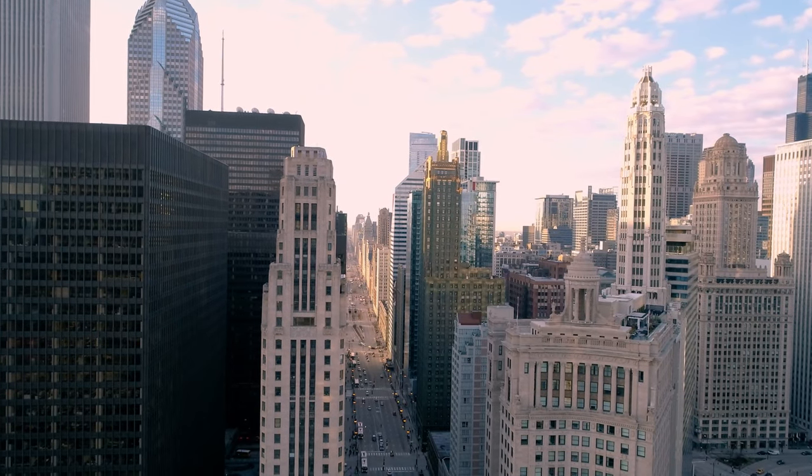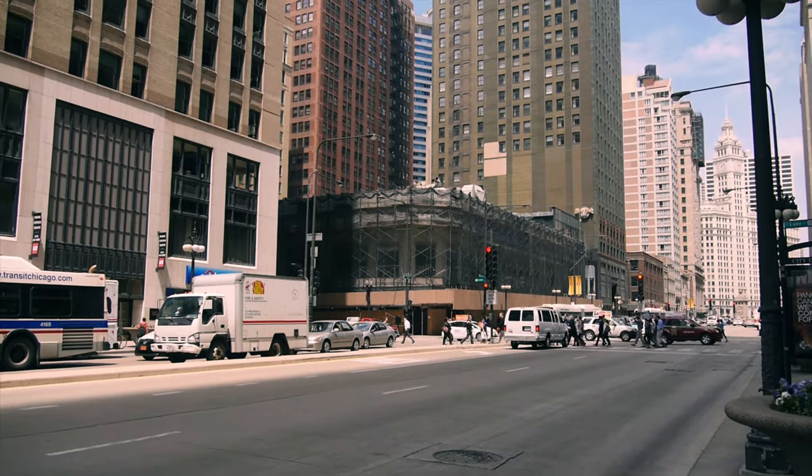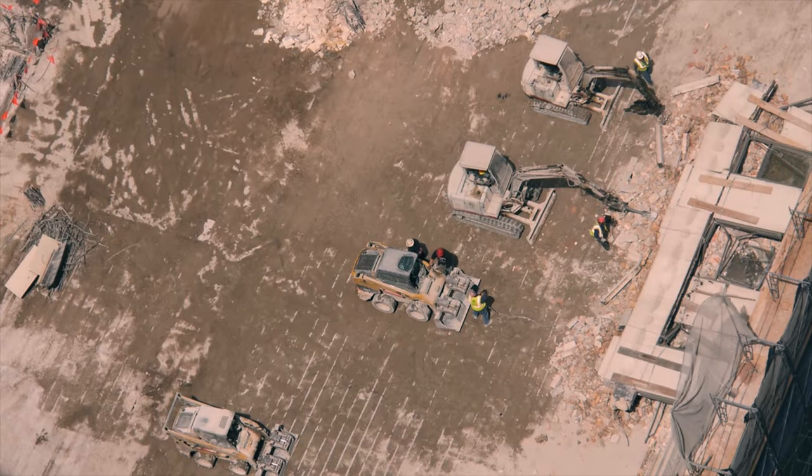It wasn't an easy site to solve for. It was actually only a six-story building that sat on this site, but those foundations were designed for a much taller building.